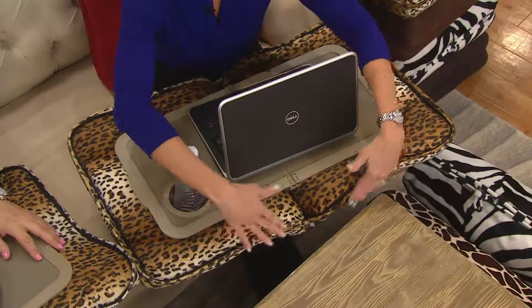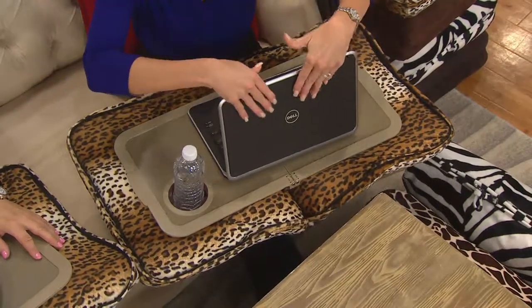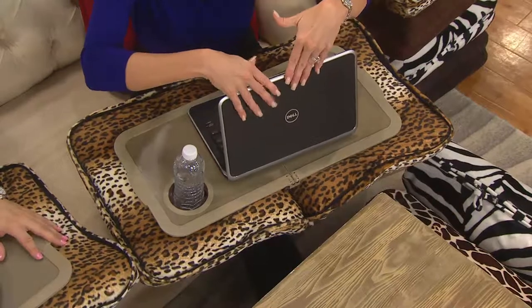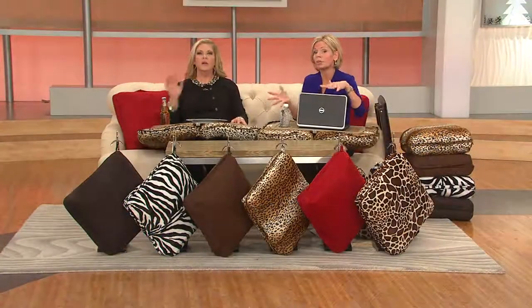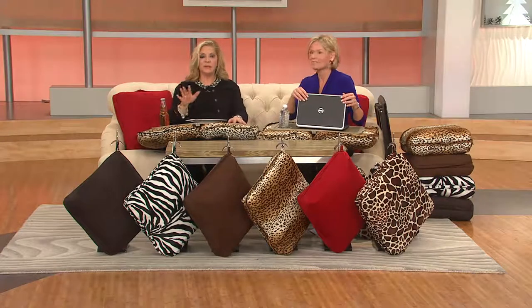So no more burning your lap with the laptop. And guess what else? You get great air circulation, so these electronics are not going to overheat — which is also important. We told you there would be no reorder. Zebra is now gone.